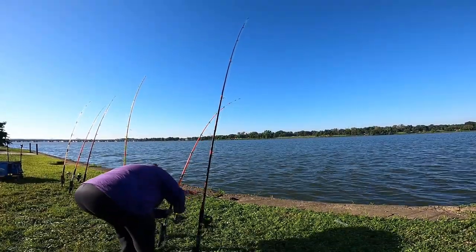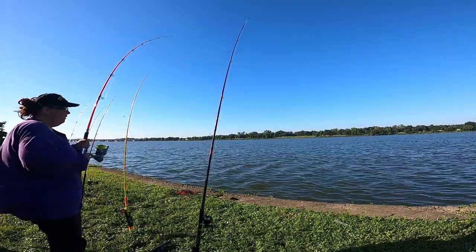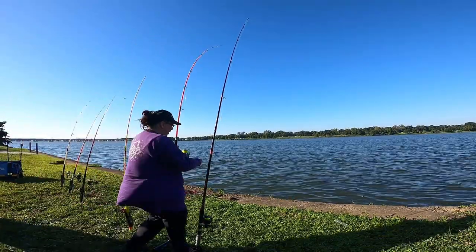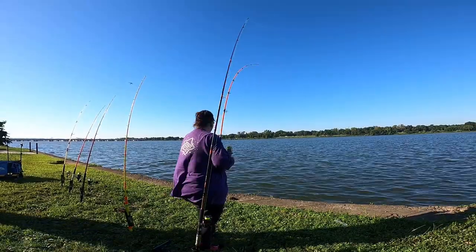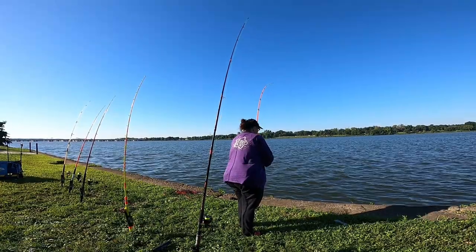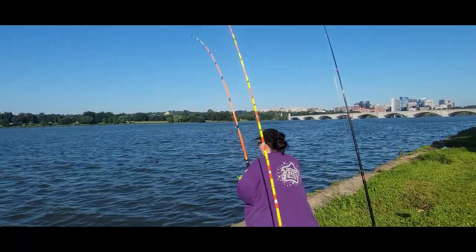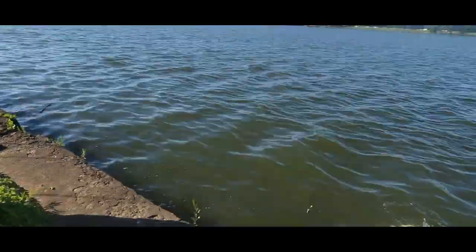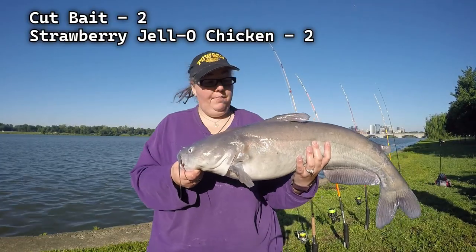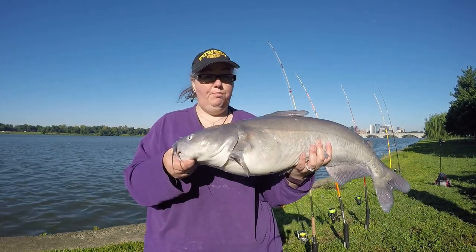Holy crap! What a takedown on there. I thought the rod was going in — I really did. Alright guys, this might be a PB Blue for me. What a takedown, what a fight. Beautiful.